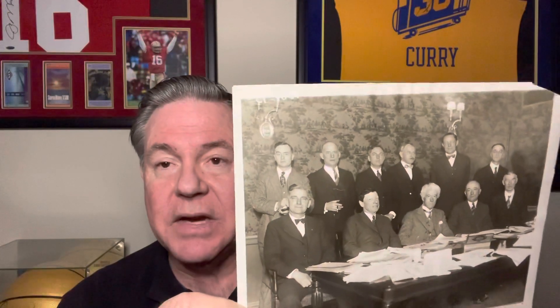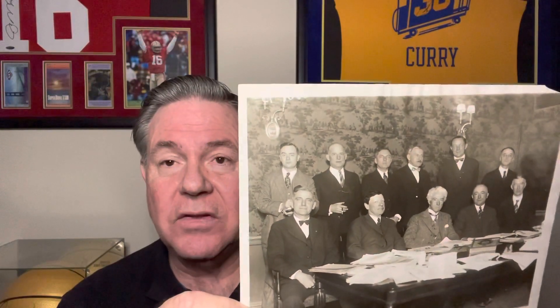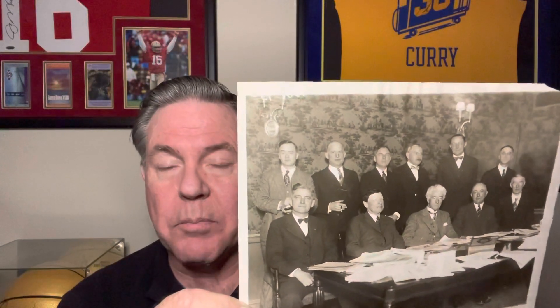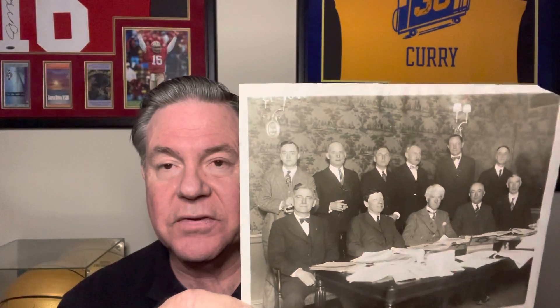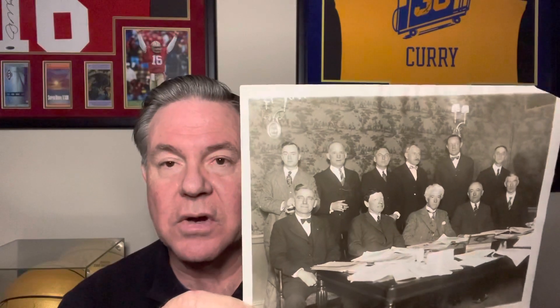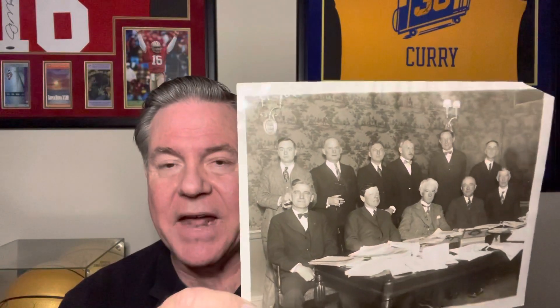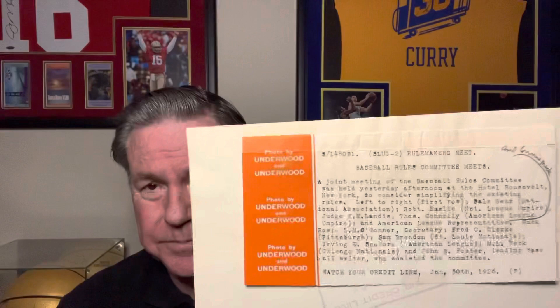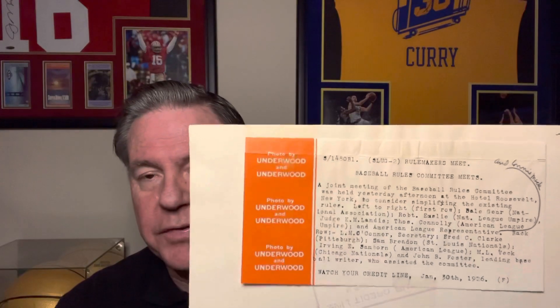From the end of the 1930 season to the beginning of the 1938 season, a player was not credited for a sacrifice fly. In 1938 and to this day, a player is credited with the sacrifice fly if a runner tags up from third and arrives safely at home. Hopefully I didn't mess that up, but it's kind of an important meeting — a real cool photo. On the back you can see the stamping of who was at the meeting, what they discussed, and Underwood and Underwood was the photo agency.